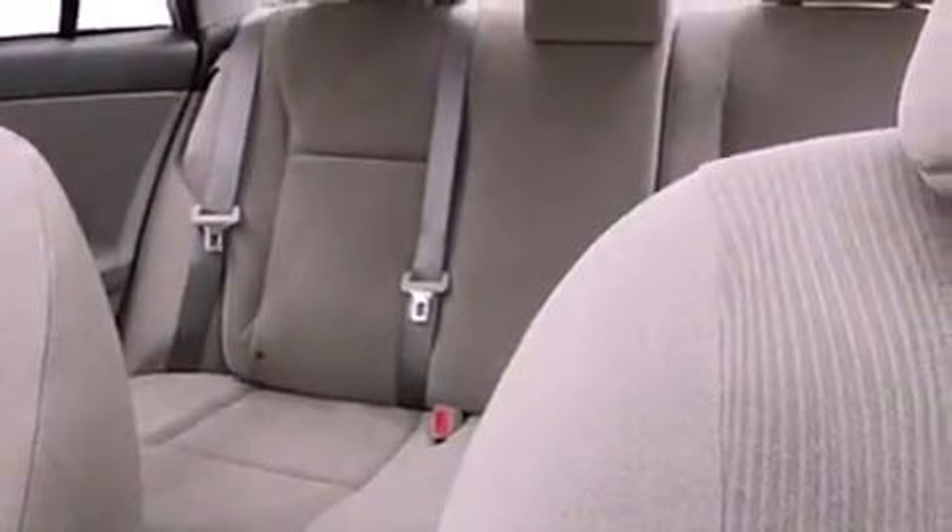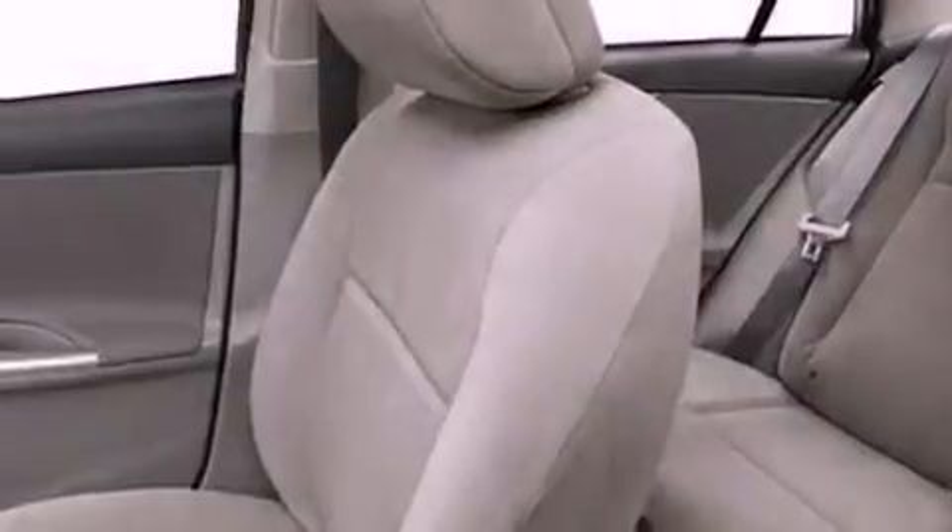An engine immobilizer theft deterrent system, a passenger-side vanity mirror, rear impact crumple zones, air conditioning, and an auxiliary power outlet.